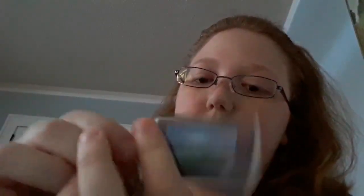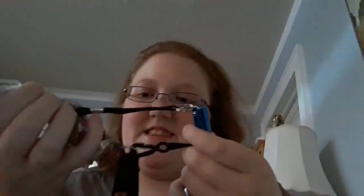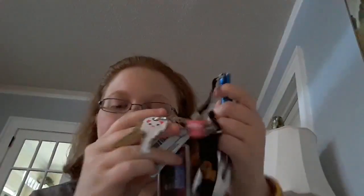I have various cards for stores. I have a picture of Pike's Peak on my keychain, if it'll turn around right. And then I have my keys. And that's all I carry on my purse.